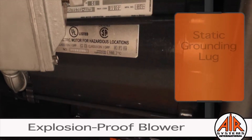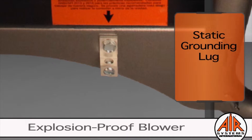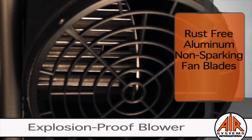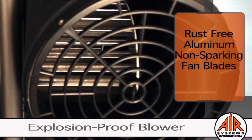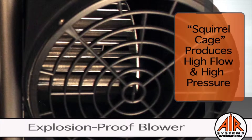For increased safety, Air Systems equips all hazardous location blowers with a static grounding lug to remove static electricity. The blower features rust-free, non-sparking aluminum fan blades that provide superior performance compared to plastic. The squirrel cage produces high flow and high pressure, allowing for lengthy ducting runs.